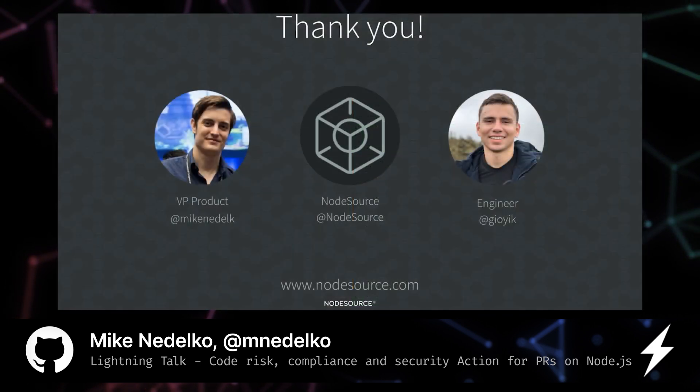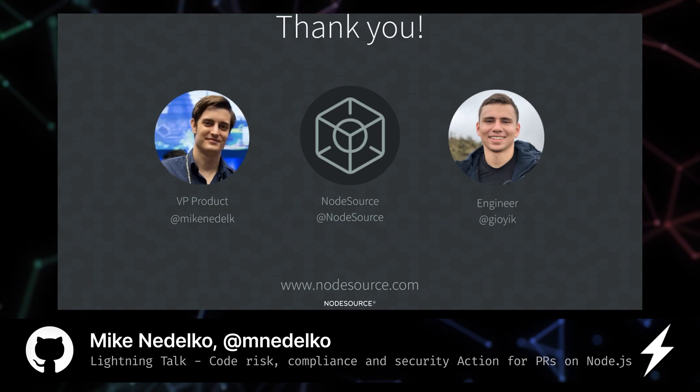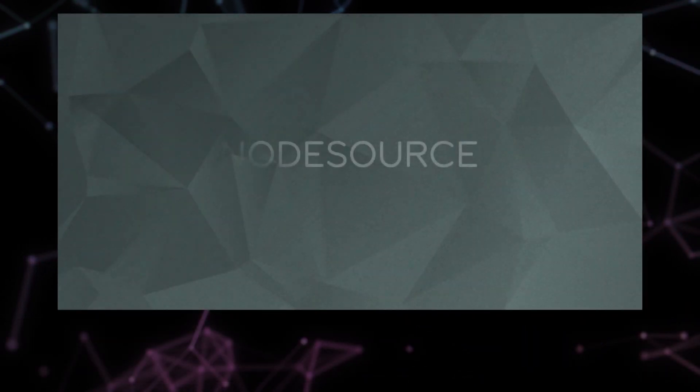I hope you enjoyed our little lightning talk. If you happen to have any feedback or suggestions our DMs are always open and we would love to hear from you. As always you can learn more about NodeSource on our website. Shoutout to our MVP Geo who was our principal engineer on this project. And if you liked what you saw, feel free to tag us in a tweet.